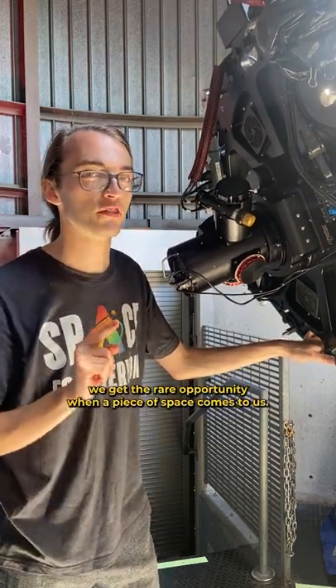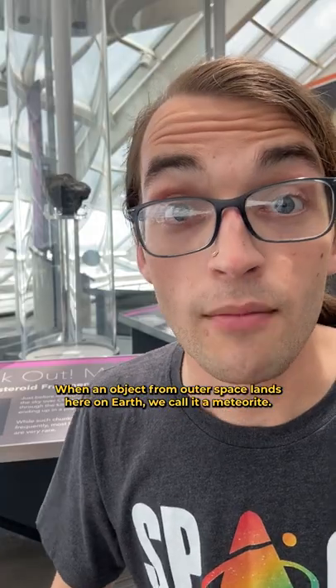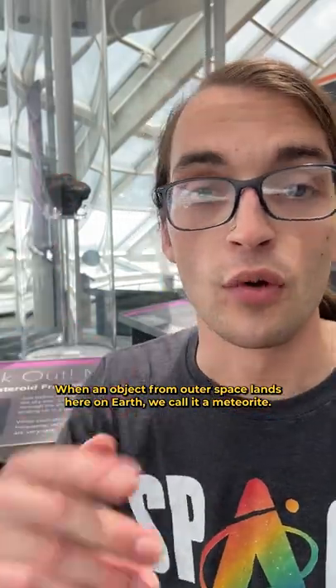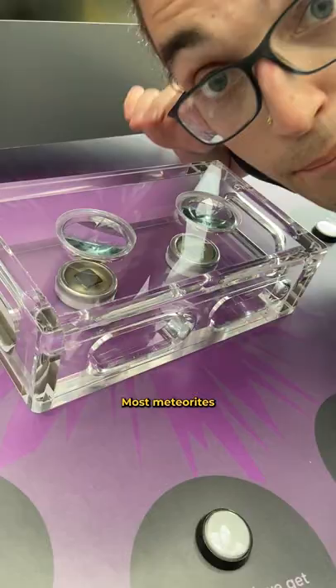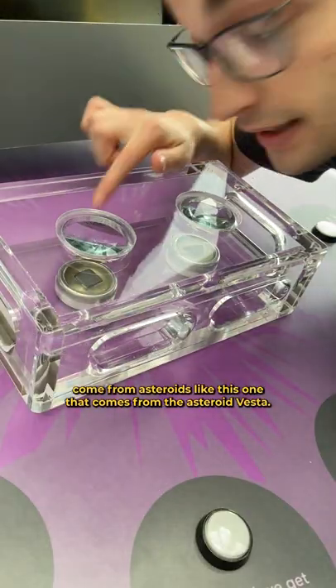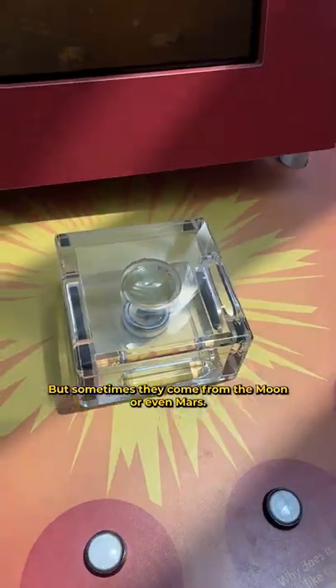But every once in a while, we get the rare opportunity when a piece of space comes to us. When an object from outer space lands here on Earth, we call it a meteorite. Here in the Solar System Gallery, we can see a few examples. Most meteorites come from asteroids, like this one that comes from the asteroid Vesta. But sometimes they come from the Moon, or even Mars.